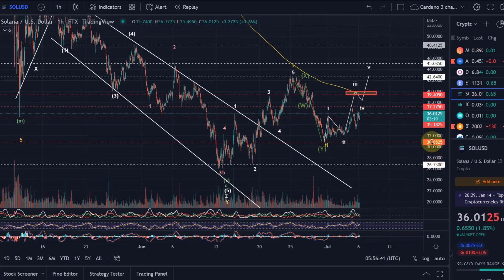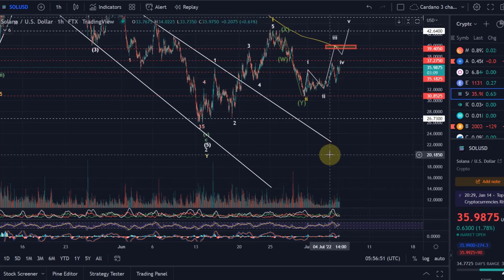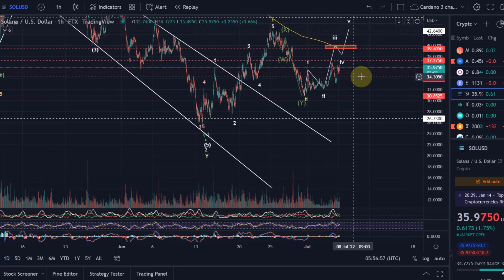However, if we make it below $30.85, I think it's getting very likely that we will see a lower low below $25 to $26. One key target for that — my first main target — would be around the $20 mark, basically between $19 and $21.